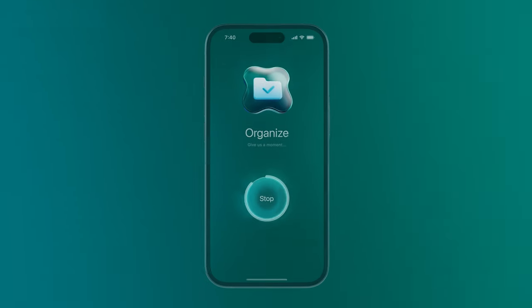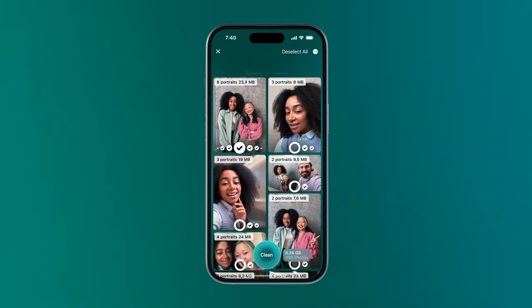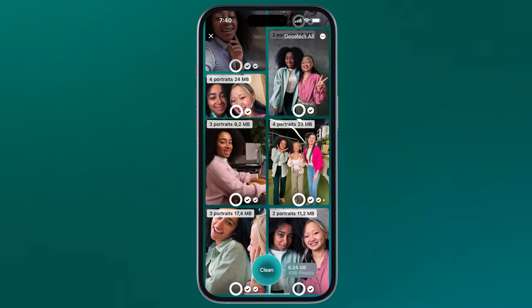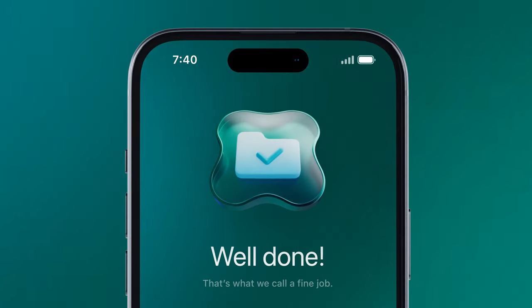CleanMyPhone uses AI to find similar photographs and categorize them, so you can keep only those that are essential. Have control over your digital space anytime, anywhere, as CleanMyPhone works even offline.